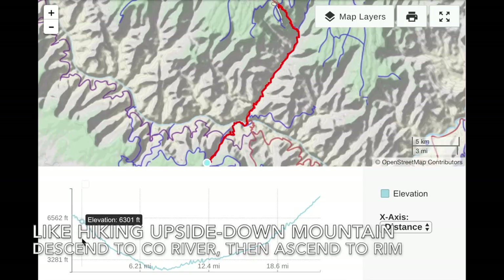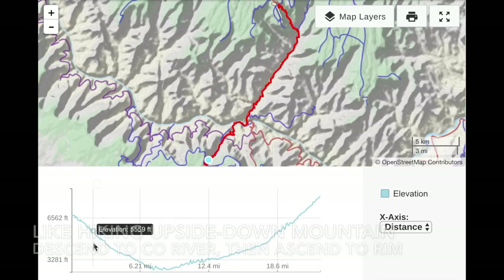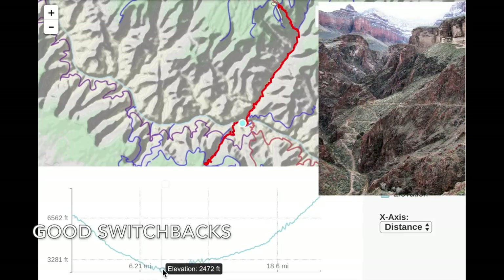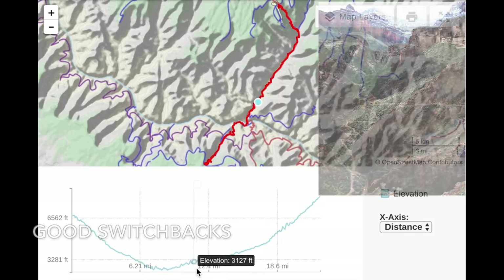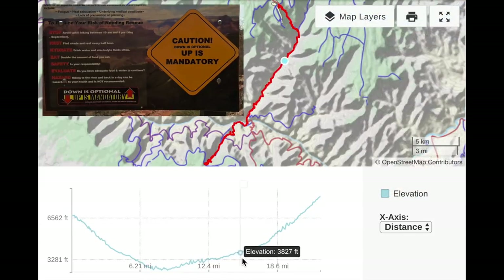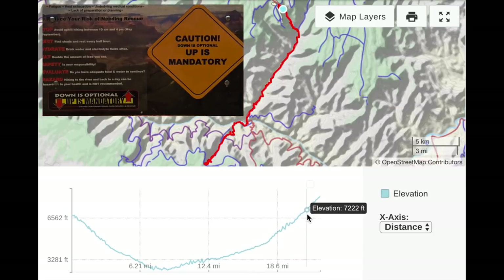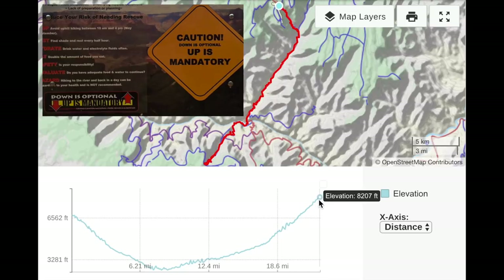The first thing you need to know is that hiking the Grand Canyon is like an upside-down mountain. You start by descending, then you climb. The good news is the trails have great switchbacks. The bad news is you can get lulled into thinking this is going to be easy during the descent, but when you start climbing, your legs turn to jello.